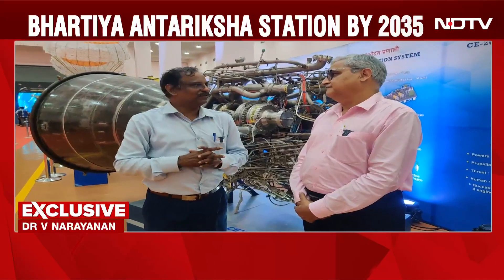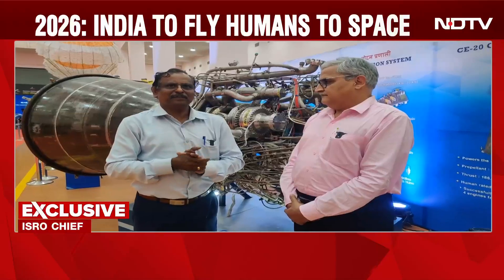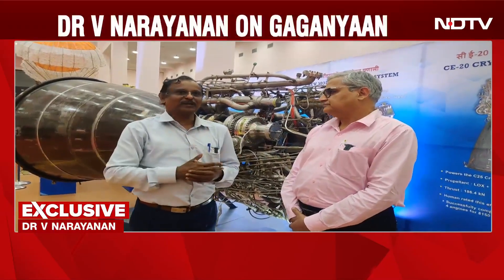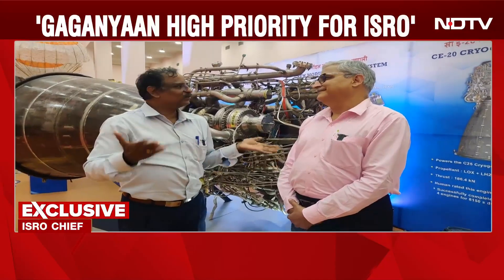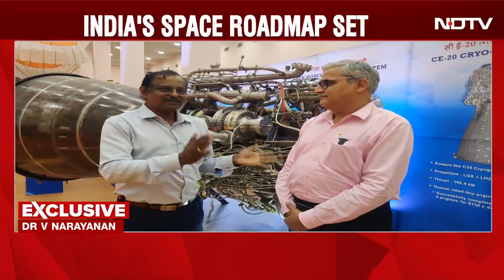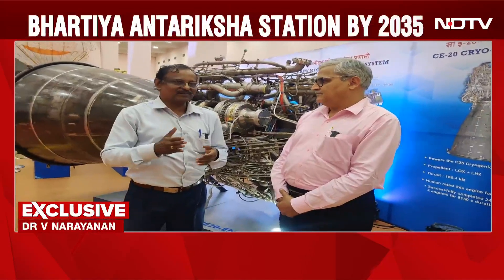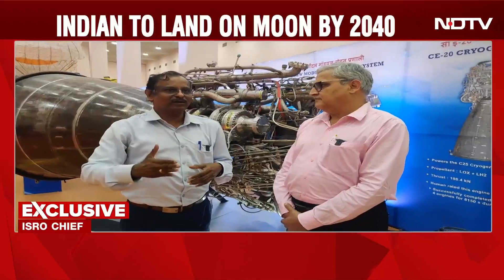To keep the crew safe, we have a system called the Environmental Control and Life Support System. Basically, we have to maintain the oxygen content, remove the carbon dioxide, maintain the required temperature and relative humidity — all these are new developments currently underway. As of now, as ISRO chairman Mr. Somanath has declared, we are ready for the first G1 mission, wherein we are going to fly the rocket without the actual crew. For that, we are ready.